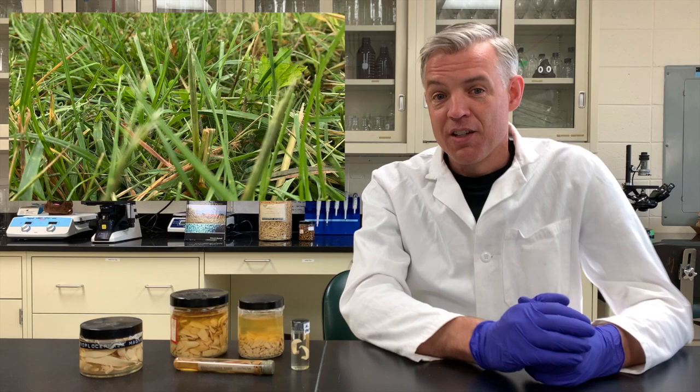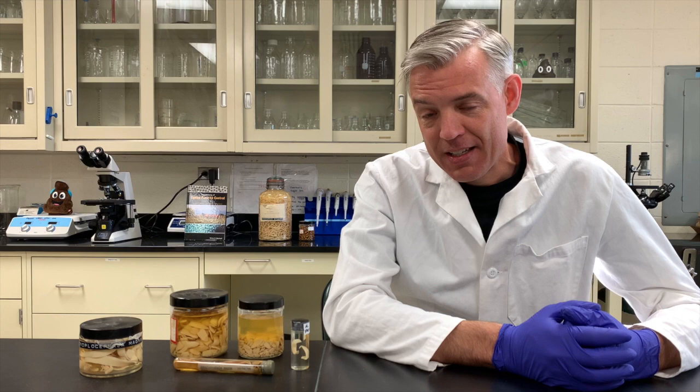Conversely, there are environments that are hostile to those mites. In very dry areas or desert borders, there isn't much lush grass, and without that you have poor conditions for tapeworm transmission — and actually for strongyle parasites as well. So there are meaningful geographic differences in tapeworm risk.